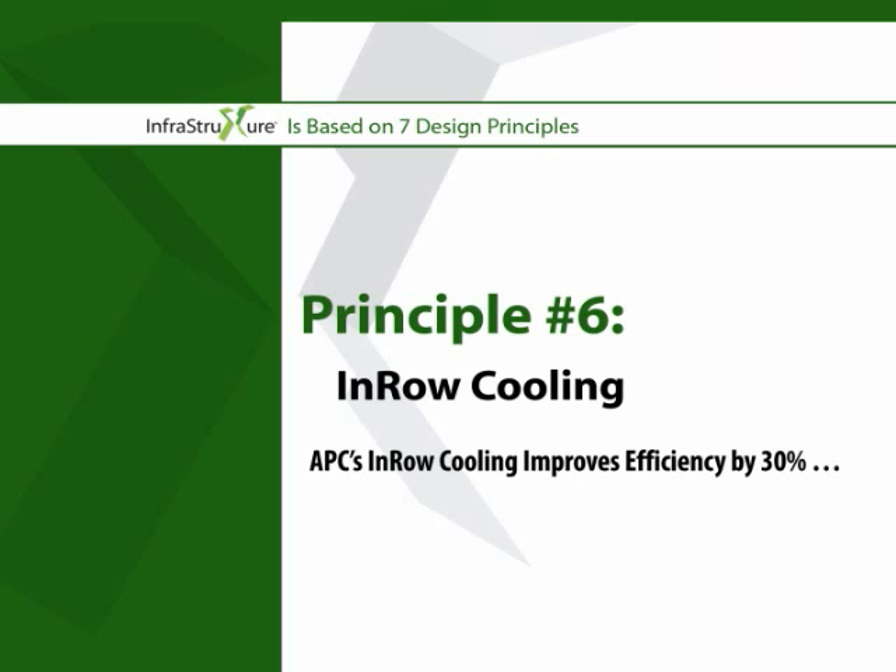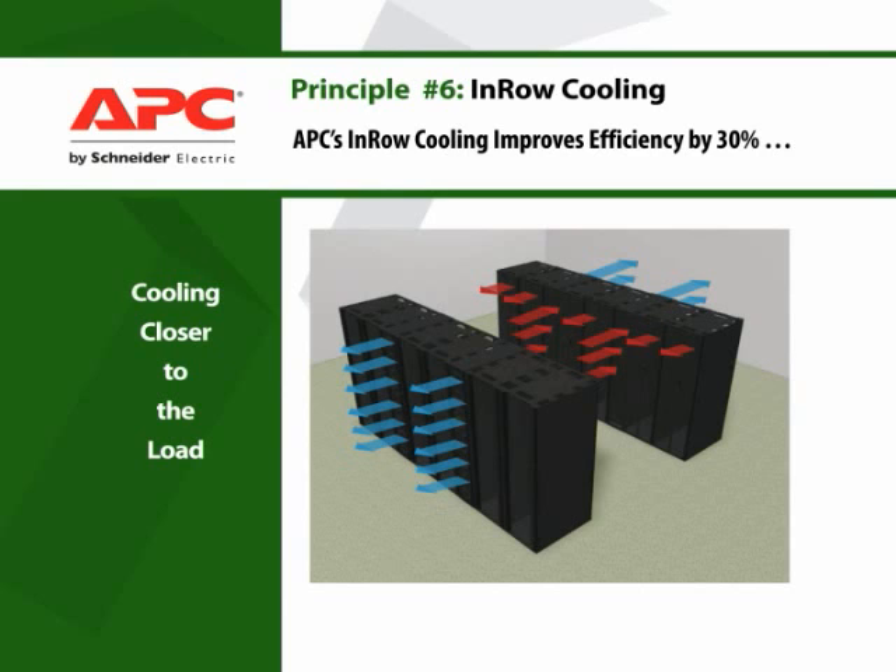APC's in-row cooling improves efficiency by 30%. Less distance between the IT and cooling equipment means less fan power required to cool the data center.